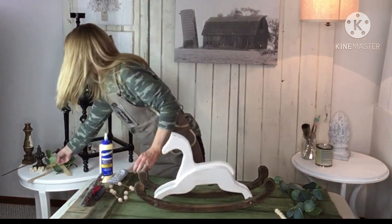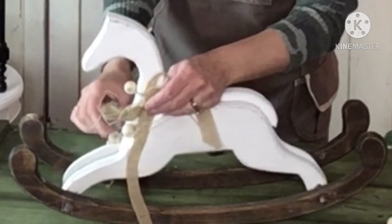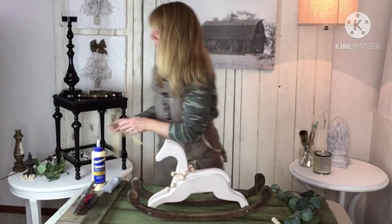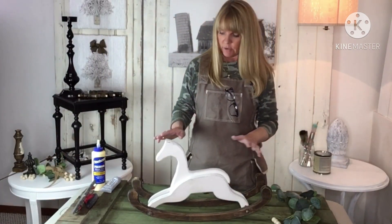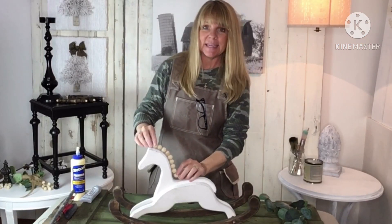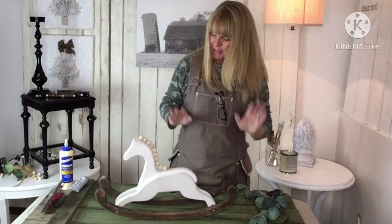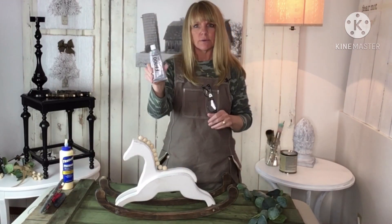I've decided to do something a little bit different. Another option would be to wrap a ribbon around the neck a couple of times and put a bow — that would be cute and very natural looking. But for me, thinking springtime, I went ahead and took a strand of twine with wooden beads knotted together to create a mane. I'm actually going to adhere those beads to the top of his head so it looks like a mane — I just love it — and then add a little hint of greenery.